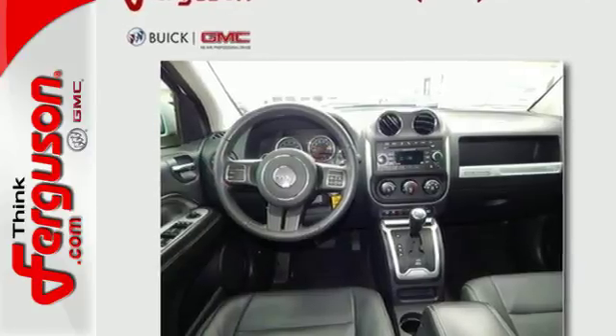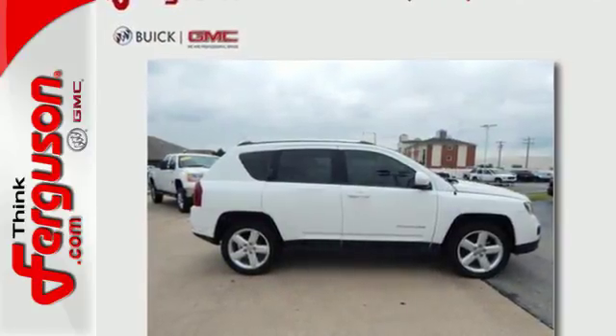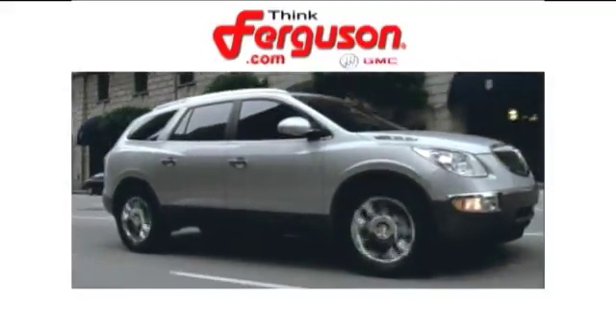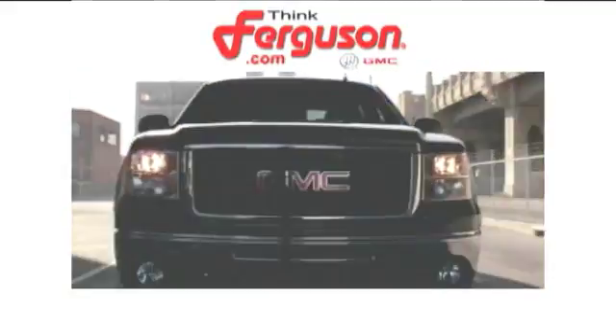See just where you'll end up in this Compass when you drive it off the lot today. The deals won't get any better than they are every day at Ferguson Buick GMC.